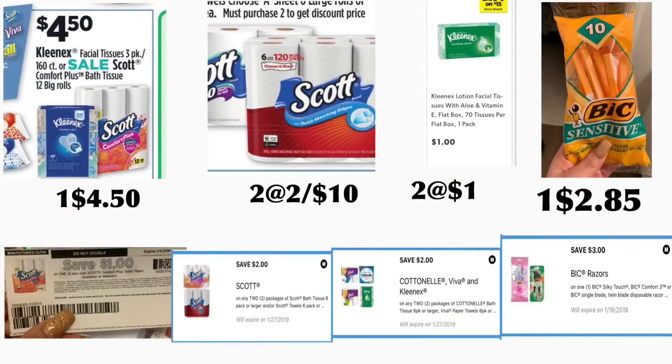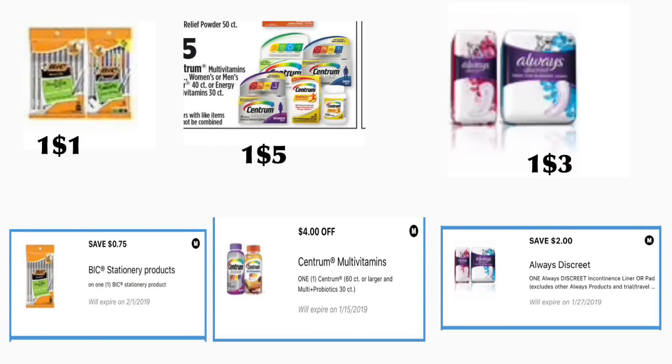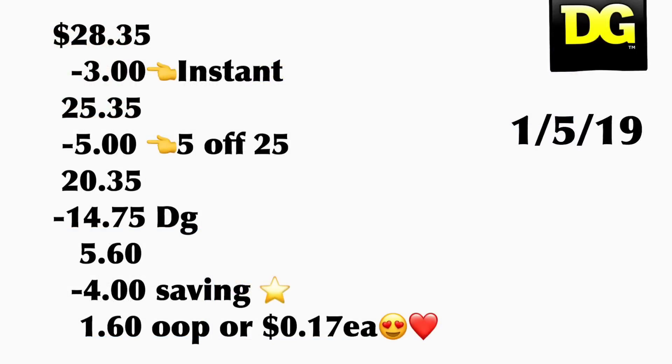In the next scenario you're going to be getting one of the Scott bathroom tissue — the plus twelve rolls — priced at four dollars and fifty cents. If you printed the coupons available on coupons.com, it is a dollar off one. You're also going to be getting two of the Scott paper towels, priced at two for ten dollars — we have a two dollar on two digital coupon. You're also getting two Kleenex at a dollar each — using your two dollars on two digital coupon. You're getting the BIC Sensitive razors at two dollars and eighty-five cents with a three dollar digital coupon, one pack of BIC pens at a dollar with a seventy-five cent digital coupon, Centrum vitamins sixty count at five dollars with a four dollar digital coupon, and Always Discrete Liners at three dollars with a two dollar digital coupon. The total for this scenario is twenty-eight dollars and thirty-five cents.